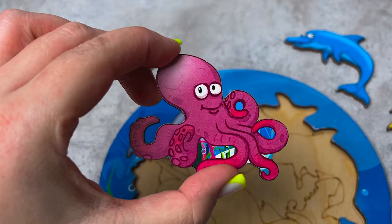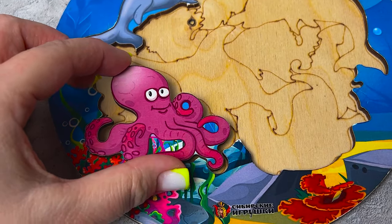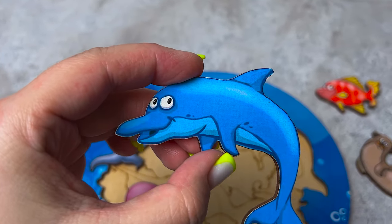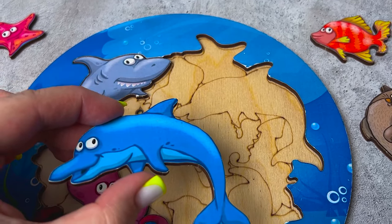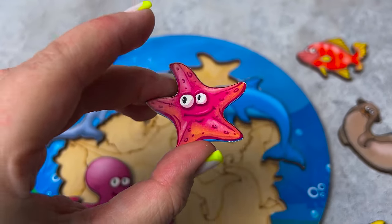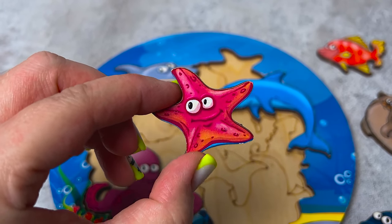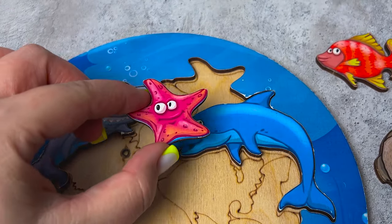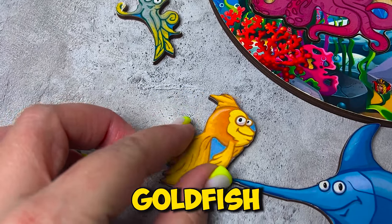Where will we put the octopus? Oh, right here! Look, it's a dolphin - where should he go? Let's try here. Oh, it's a starfish! Let's look for his place - maybe here? No, oh here! Let's put it in. Oh, I found a goldfish!